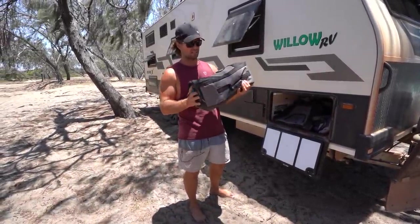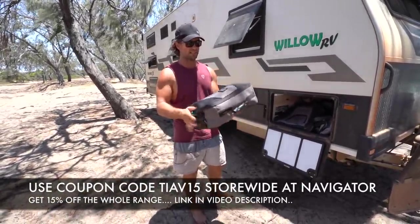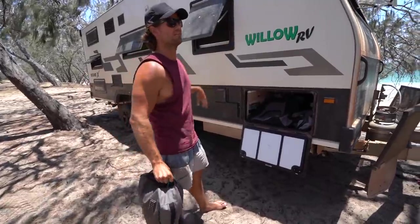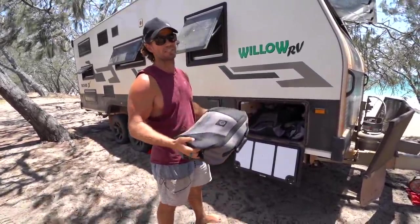Here's another one of the things you can get a discount on — all the Navigator gear we use, you can get 15% off. That stores all our electrical leads, sullage, and the kids' chairs. It is brilliant gear built for caravanning, got a purpose — bloody good and been well thought out.